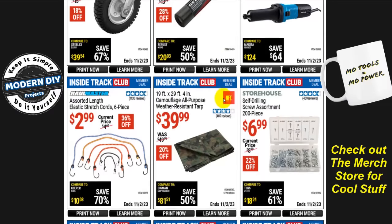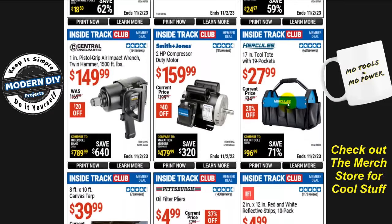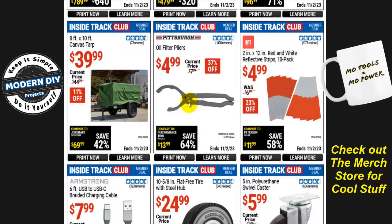The 19 by 30-foot 4-mil camouflage all-purpose weather tarp is $40, normally $50, that's 20% off. The Storehouse self-drilling screw assortment, 200 pieces, is $7, normally $9, that's 22% off — comes in all sorts of shapes and sizes with its own storage case. The Pittsburgh oil filter pliers are $5, normally $8, that's 37% off. Compare that to Walmart at $13-15 or O'Reilly's at over $20 — for $5, it's a winner.